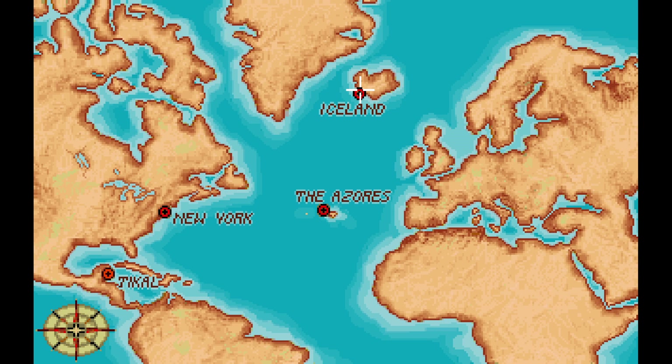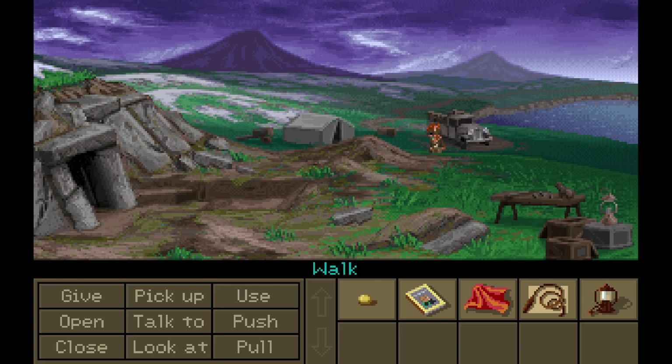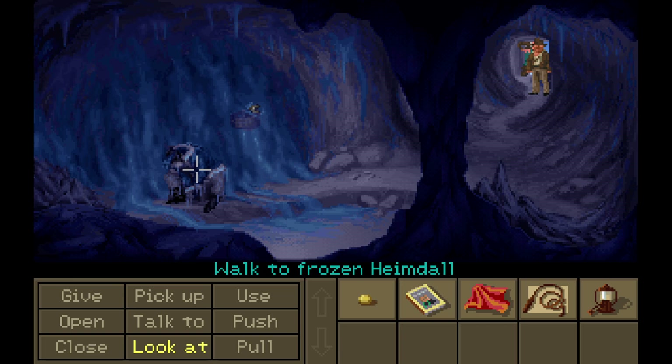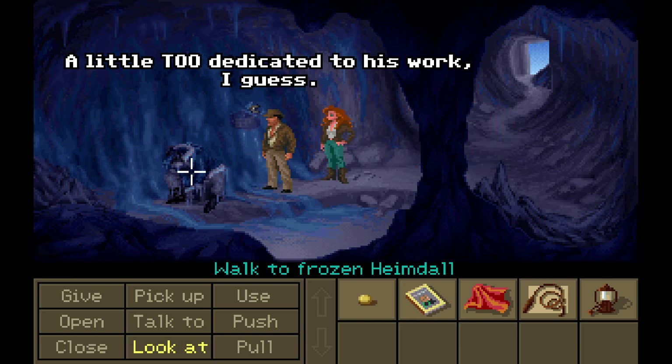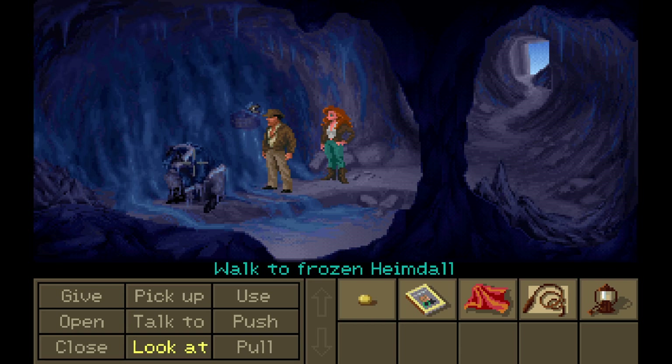All right. So we have the bead. Let's head back to Iceland and head back into the dig site. Oh, dear. Too bad. He's frozen solid. A little too dedicated to his work, I guess. I don't know — I feel like something bad might have happened, because that should not have happened. Not this quick.